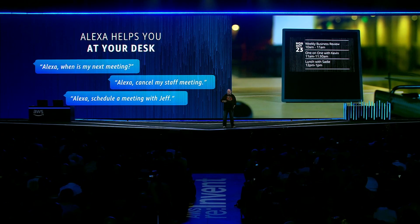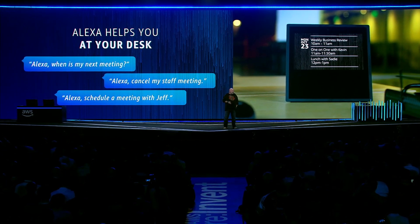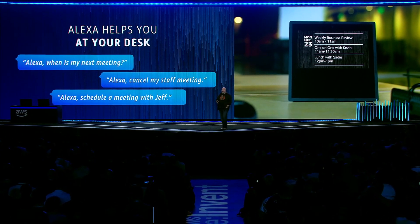Meetings are an important part of our business. There's integration that Alexa already had with Office 365 and G Suite, and now starting today, we also have support for on-premise Exchange for all Alexa for Business users. You can get access to all your calendaring, scheduling, and meetings.